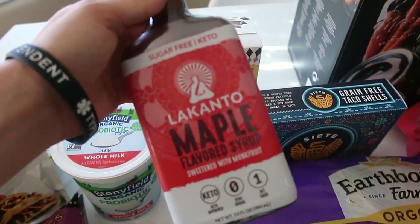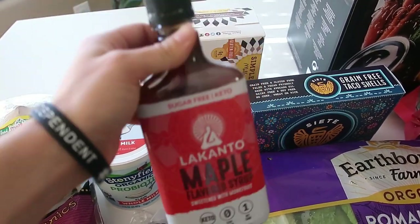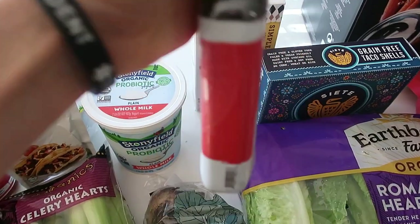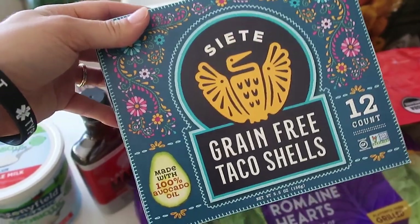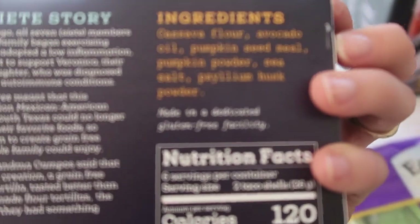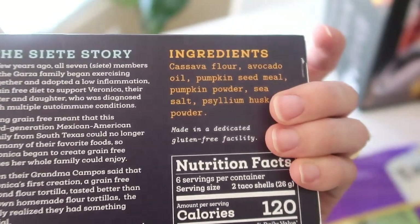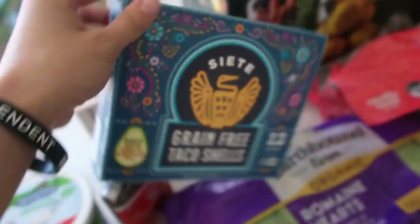I got some Lakanto maple flavored syrup. I'm normally very rigid about sugar-free products I buy, but as a type 1 diabetic I'm picky about what sugars I eat. I also grabbed grain-free taco shells made with avocado oil — just a few clean ingredients: cassava flour, avocado oil, pumpkin seed milk, pumpkin powder, sea salt, and psyllium husk powder. 100% gluten-free and non-GMO.